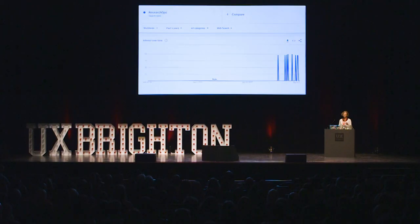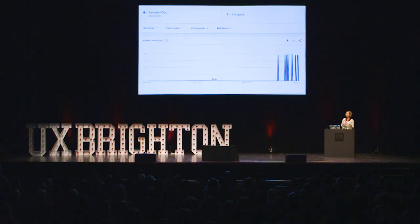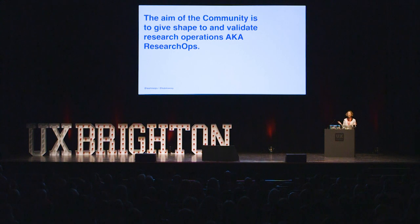Here's Google search trends showing the search trends for 'research ops' as a term. We had a 100% increase from basically a zero line. From about March you can suddenly see that 100% rise. The 100 is not 100 searches — it's 100% compared to where we were before, which was just such a cool thing.